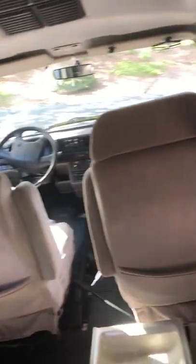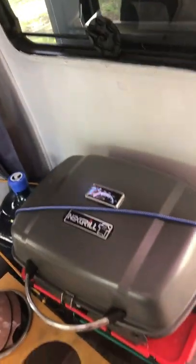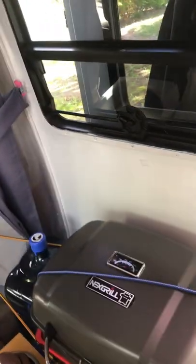We're going down to Horseneck Beach. We've got some things in here — we have our five gallon water and our grill. So we'll see how it goes and I'll update you once it's done.